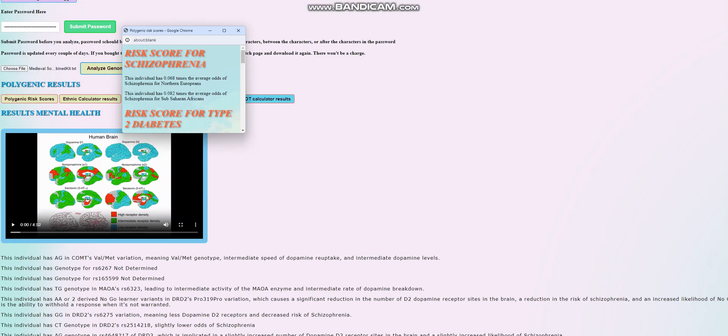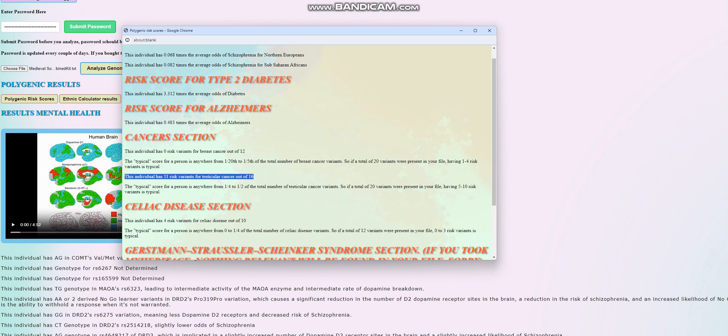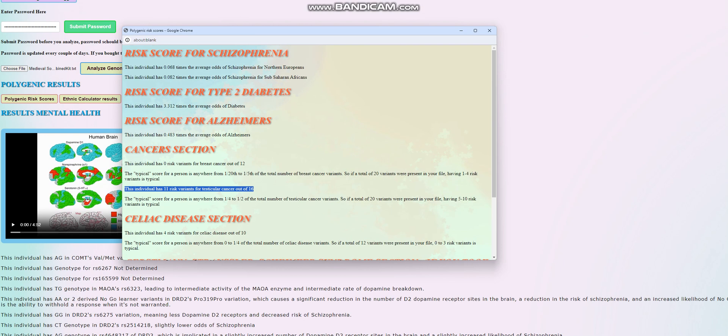The only thing that's a little bit concerning here is the risk variants for testicular cancer, but she's a woman and she doesn't have testicles, so maybe it's not so bad.